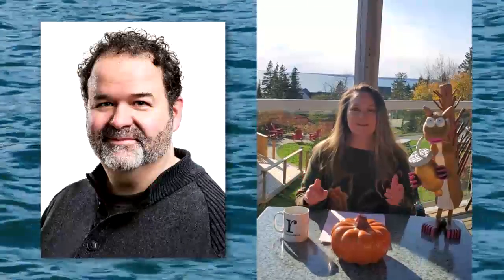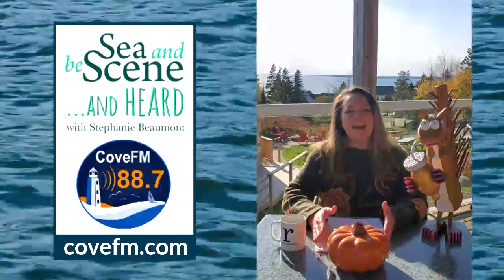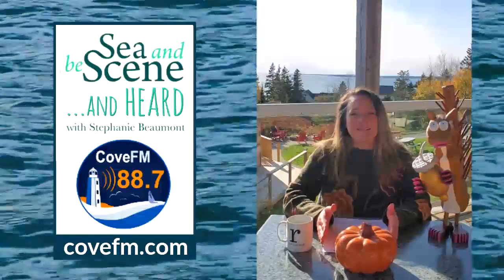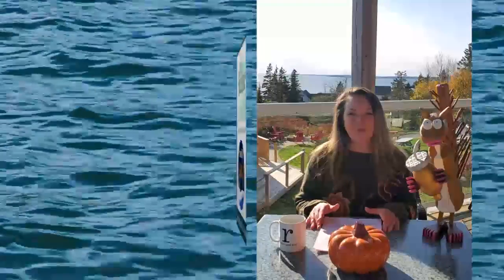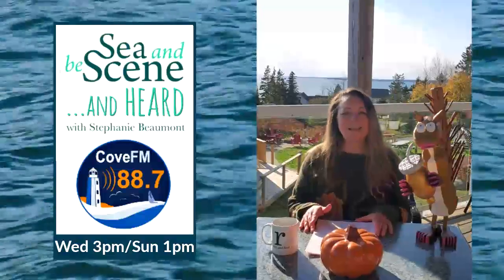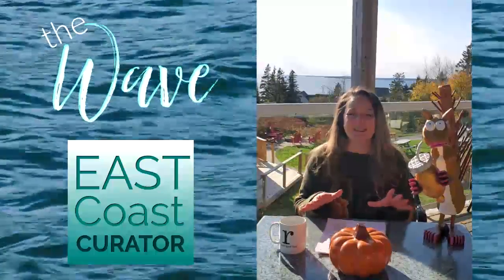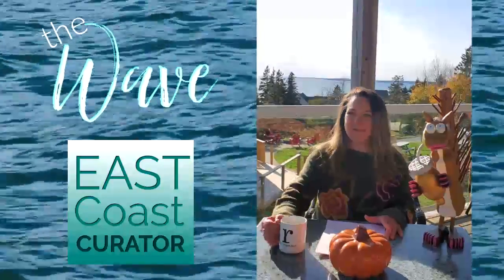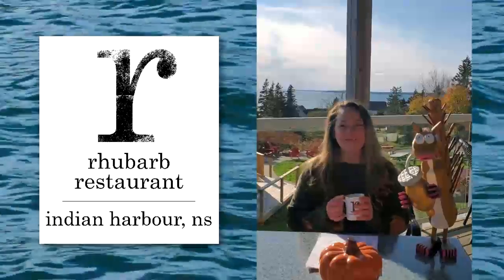We talk about all of his movies, including The Hanging Garden, Stage Mother, Cloudburst, and so much more, including Insights in 10 and First Things First. CNBC and Heard broadcasts on Cove FM at 88.7 on your FM dial in Nova Scotia and all around the world at CoveFM.com — Wednesdays at 3 p.m. Atlantic and Sundays at 1 p.m. Atlantic. I'm so glad you could join us for this edition of The Wave, and I'm so happy that you could be here with us as we enjoy Rhubarb Restaurant in Indian Harbor, Nova Scotia.